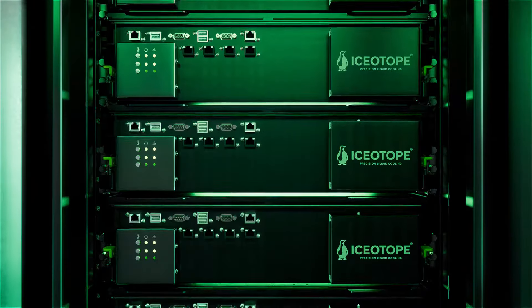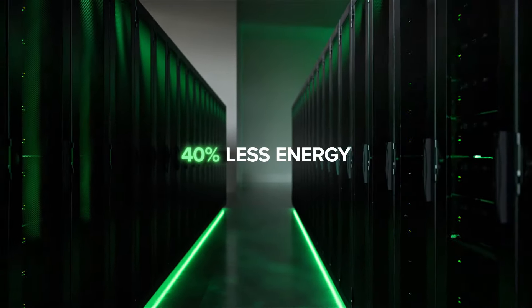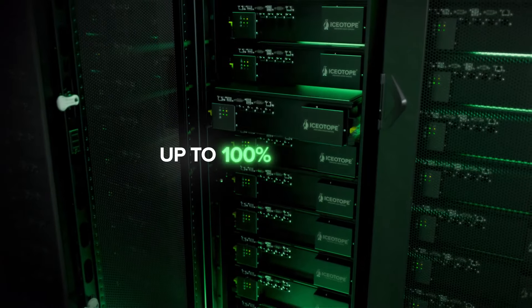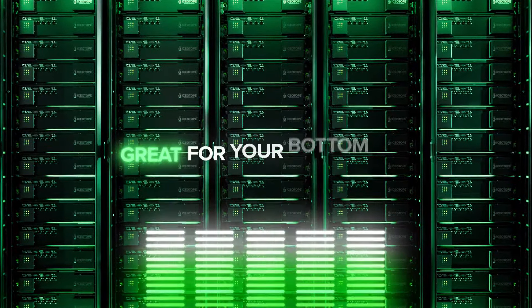Isotope's Precision Liquid Cooling is changing the way you cool your data center. With 40% less energy consumption and up to 100% less water, we make doing good for the planet great for your bottom line.